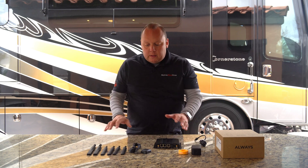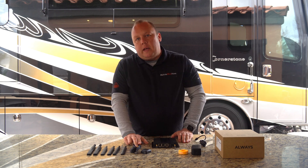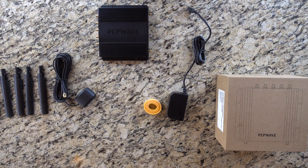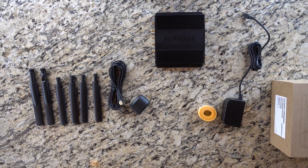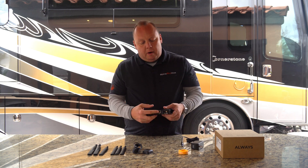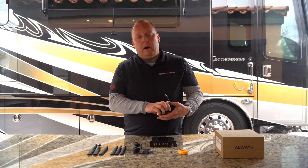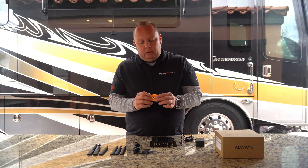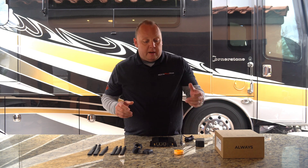Moving on to what's in the box, it's a pretty standard complement for a PepWave device. We've got our PepWave router, a GPS antenna that is the only antenna with a cable lead — I believe that's a six-foot lead. We have four cellular antennas and two Wi-Fi antennas. We also have a power adapter, and this uses the new four-pin Molex power plug. They have gone away from using the direct wire in this modem, but we have sourced direct wire Molex connectors if you want to wire directly into a 12, 24, or 36 volt system. They've also included a nice little Peplink-branded wire management role with their signature color, which is a nice touch.